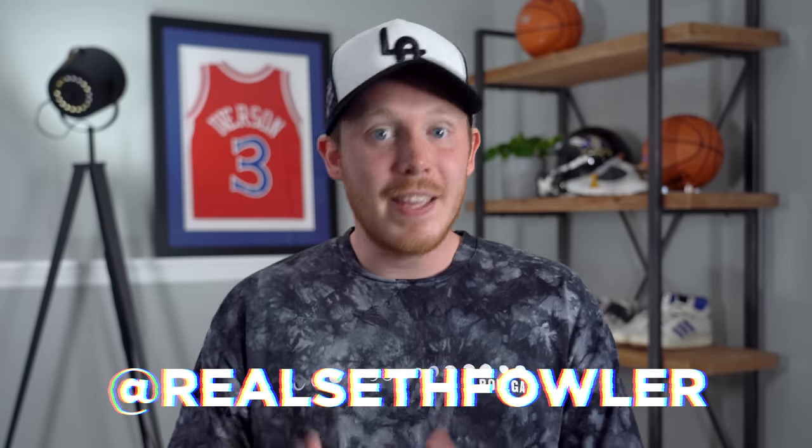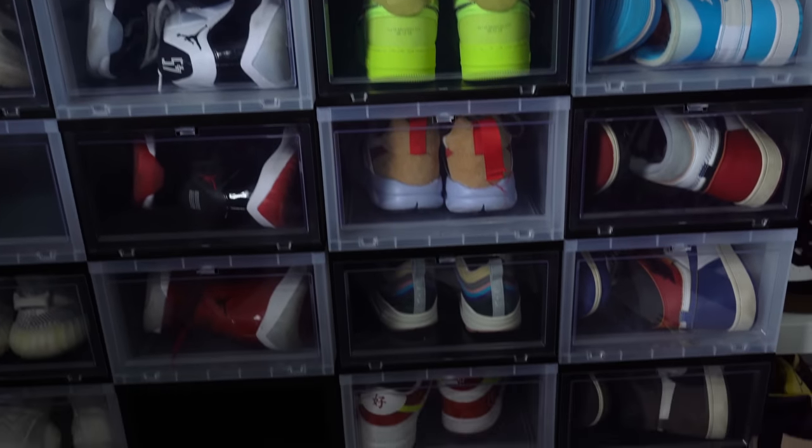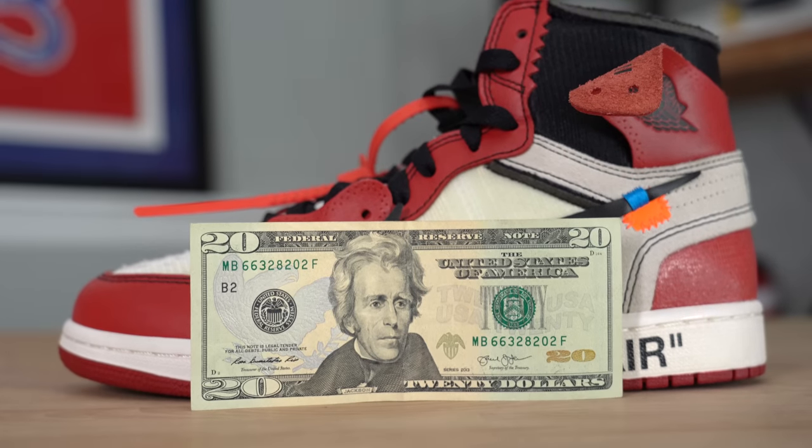What's up, everybody? I'm Seth Fowler, and this is episode two of building a $20 sneaker collection. In this series, I'm attempting to build an entire sneaker collection filled with hyped-up sneakers and just sneakers that I like to wear for just $20.